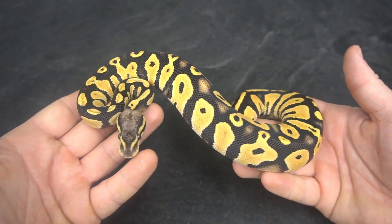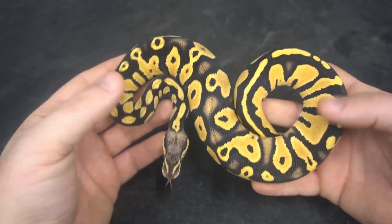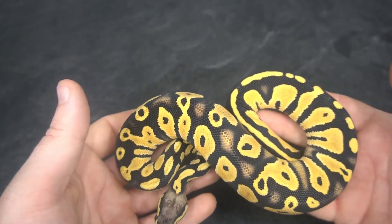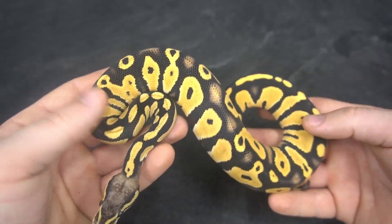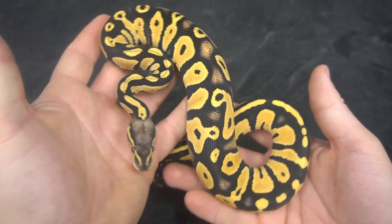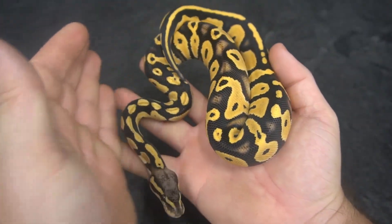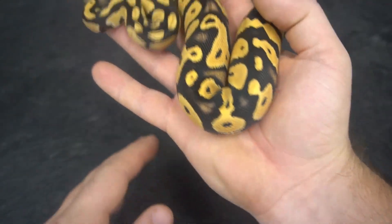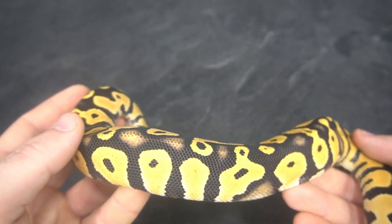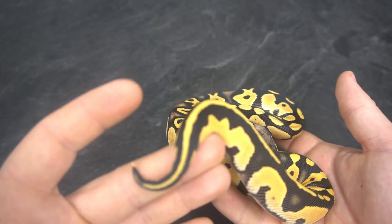Here we move on to a Pastel Blackhead Desert Ghost. I really like this combo — it really darkens up that head and brings in a lot more rich blacks. The thing I noticed is it's not as much of a yellow; it's more of an orange. I'm not 100% sure — this actually could be Yellow Belly as well, but it's hard for me to say on that one. Really like the way this combo turned out. That yellow is more of a burnt orange, almost a burnt yellow, if that makes sense.